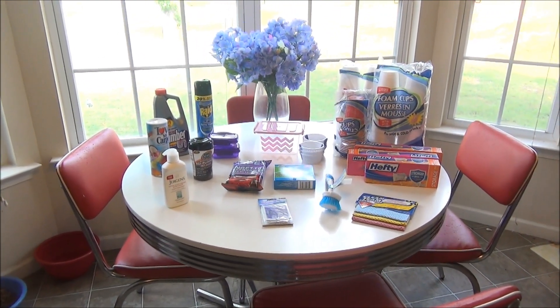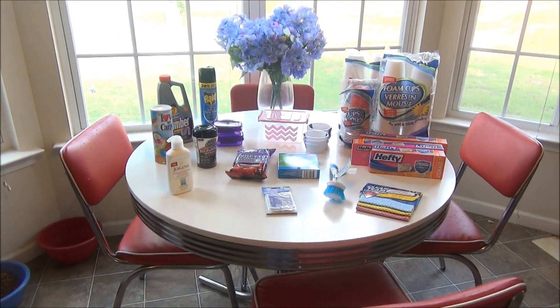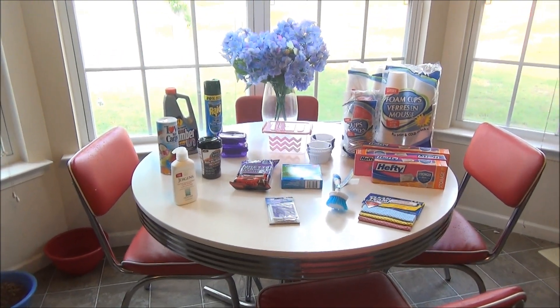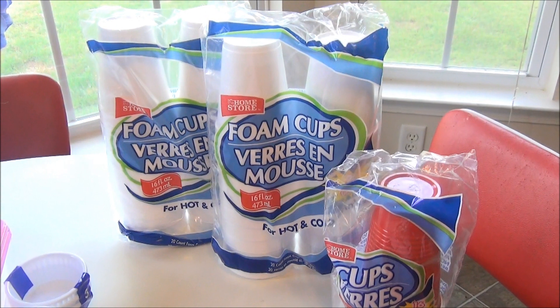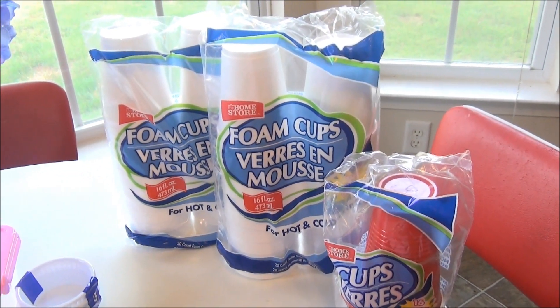I picked up things at the Dollar Tree, and I know you guys love these kind of hauls. So many of us want to save money and the Dollar Tree is a great place to do it. I didn't need a ton today but I'll take you through what I got.